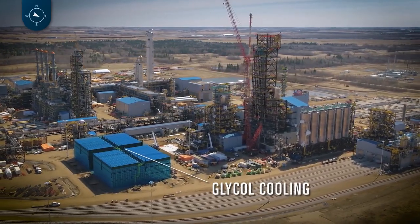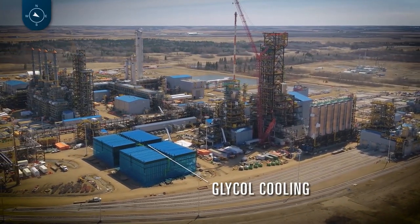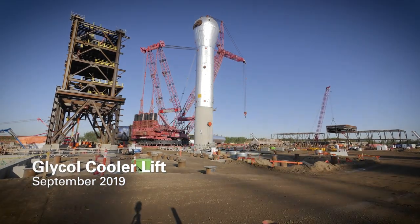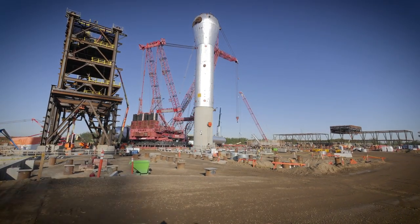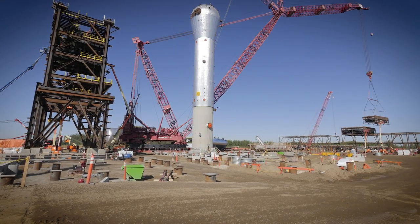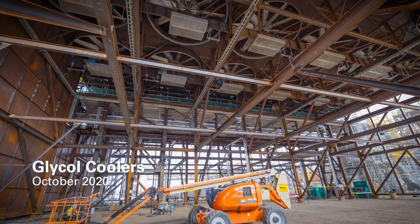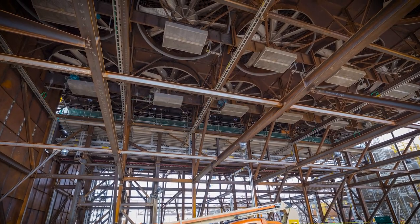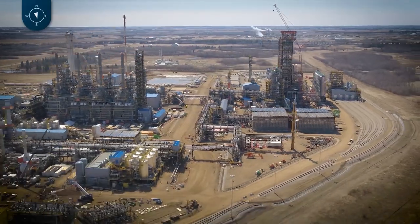Now we'll focus on the glycol coolers. There's a significant heat load to be removed from the PP process. In the early stages, we evaluated a couple of means of removing this heat, with the two front-running options being aerial coolers — such as this bank of 72 fin fans — or a cooling water tower. After evaluating cost, operability, reliability, and environmental footprint, we opted for the fin fan cooler option. Even though it came at a higher capital cost, it eliminates the need for approximately one and a half to two million cubic meters of makeup water that would have had to come from the North Saskatchewan River.